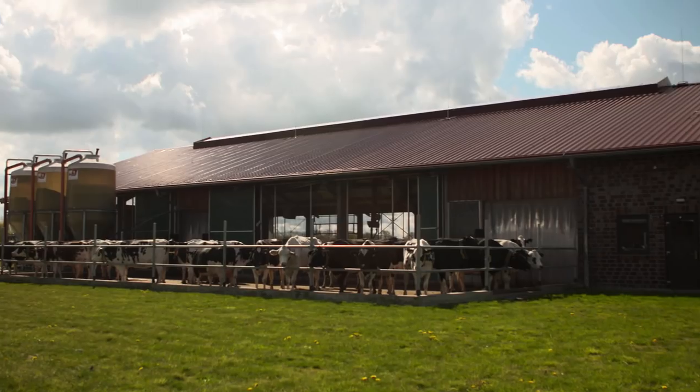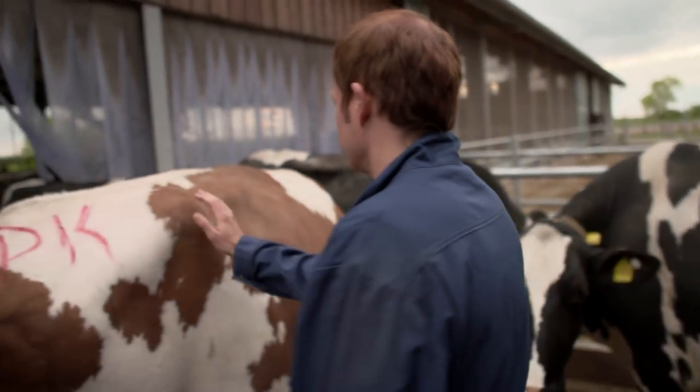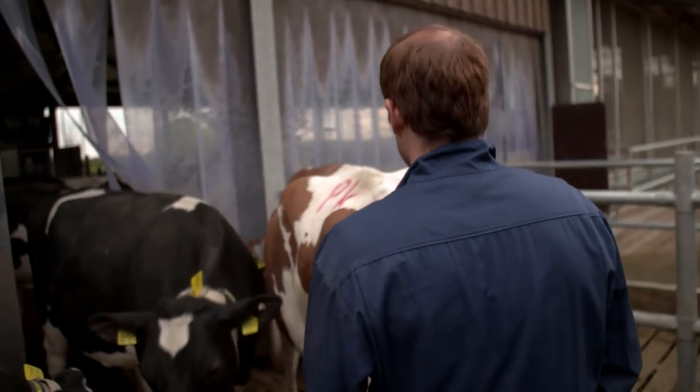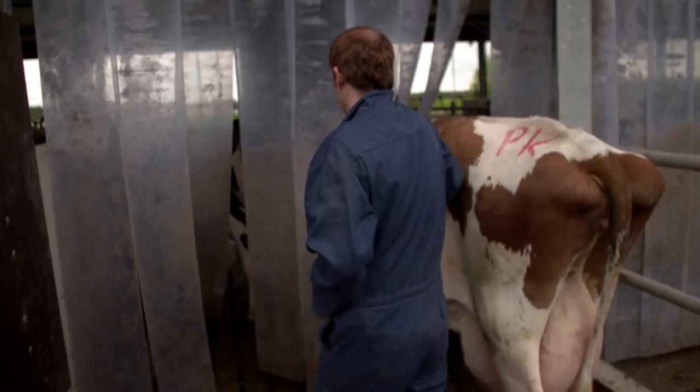Manche dieser Betriebe haben aber auch noch einen sogenannten Laufhof. Hier können die Kühe jederzeit noch eine Runde mehr drehen an der frischen Luft und sich mehr bewegen. Aber wenn es zu heiß ist oder zu kalt, dann gehen die Kühe rein. Und wenn sie mich durchlassen, dann gehe ich mit. Kommt ihr auch?